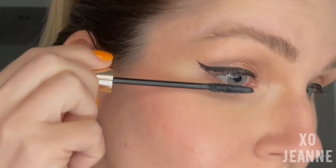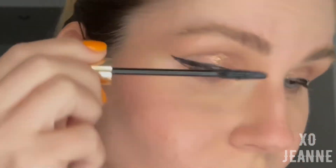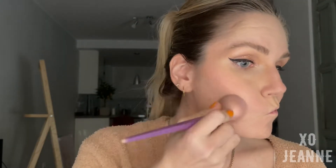If you know how to apply false lashes, I'd go for it, but I just can't, so I use mascara. Then I bronze a little bit — actually, a lot.